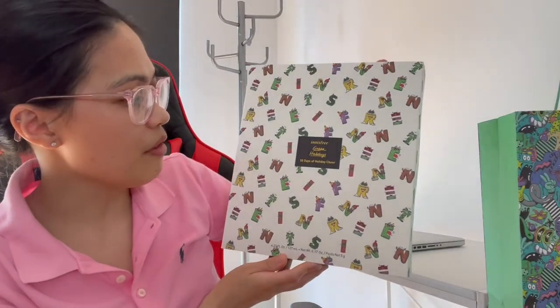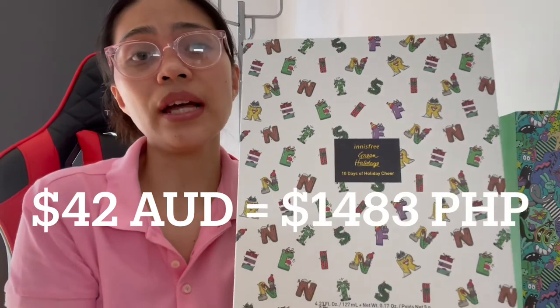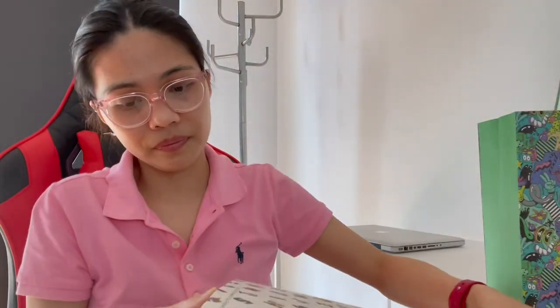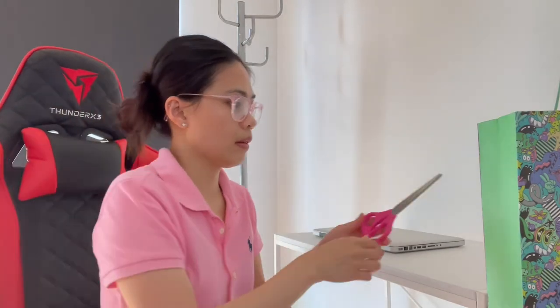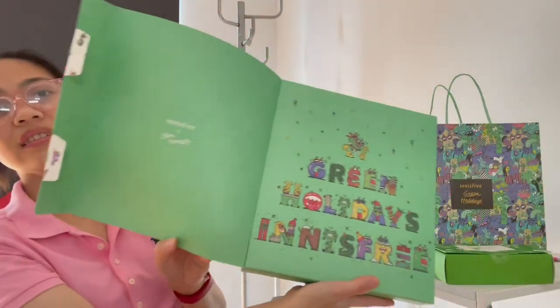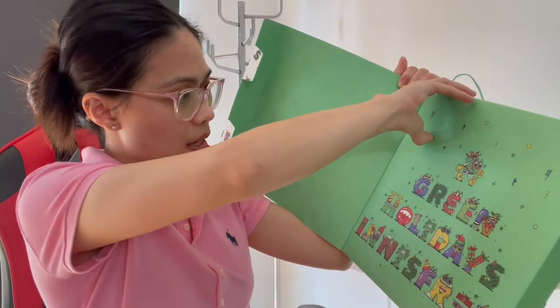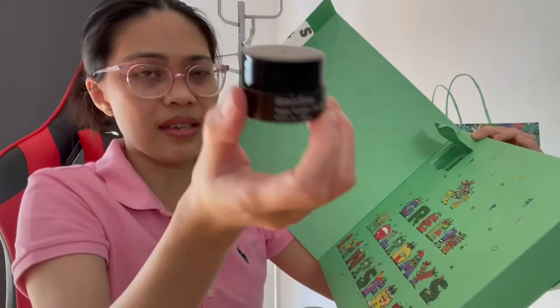The last but not the least — we have like a 10 Days of Holiday Cheer, Green Holidays set. This is very good guys. If you plan to give something for Christmas for your special someone — let's open it up. Let's see what's here. Inside we have a super volcanic pore clay mask, which I think is the same one as what they gave us earlier.